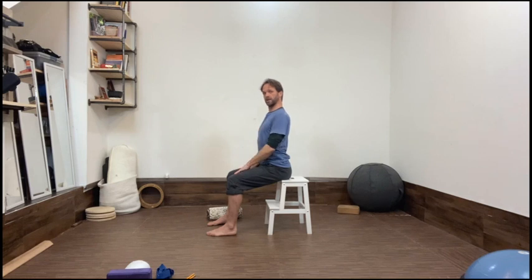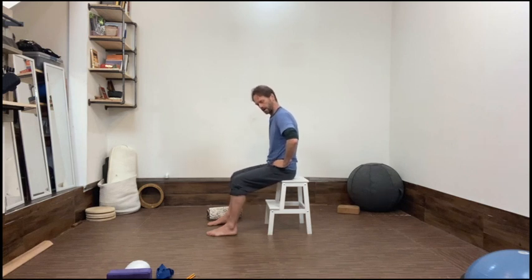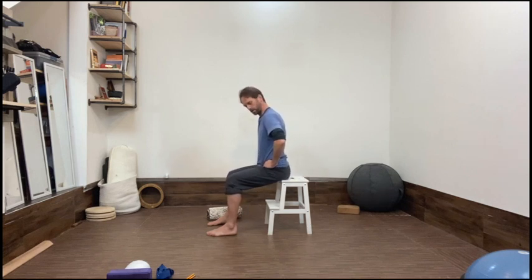This is often how people create a seeming sway in the lower back, but that's actually a little bit of shear in the spine. With the ribs neutral, the sway in the back comes from way down here in the pelvis, not from the rib cage.